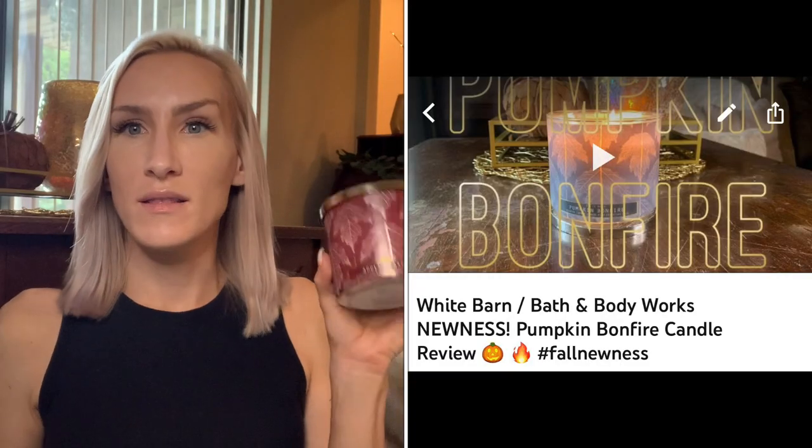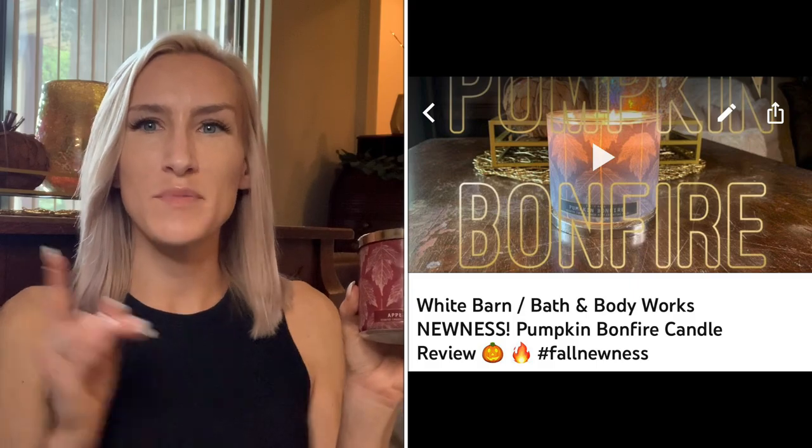I was debating whether to have the candle lit and burning while filming, but I also wanted to be able to hold it and look at the scent notes. When it's burning, the leaves are actually opaque so it glows through — it looks really, really pretty. This is one of those candles where you probably wouldn't need a candle sleeve if the coloring matches your decor. I really like the aesthetic. I also just reviewed another one called Pumpkin Bonfire from this collection, which also had the wraparound label. Love the packaging. There are about five different scents in this White Barn collection.